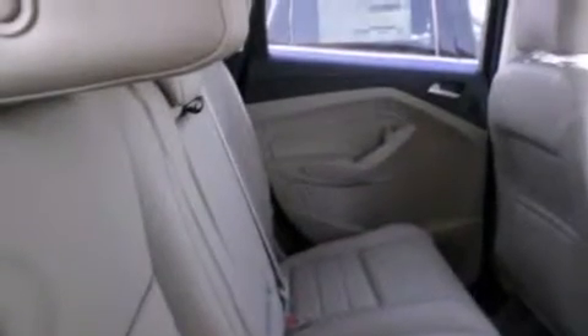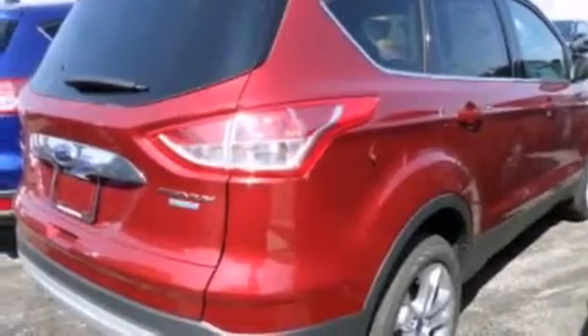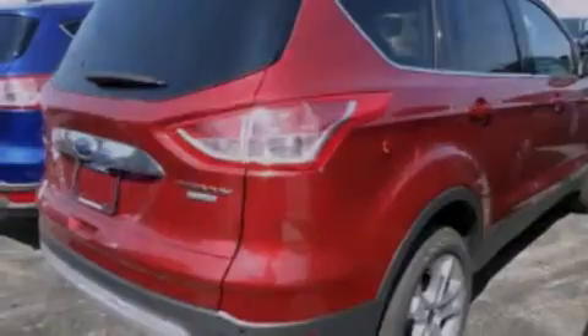The following features are also included: commercial-free satellite radio, aluminum wheels, roof rails, leather seats, and 12-volt power outlets.